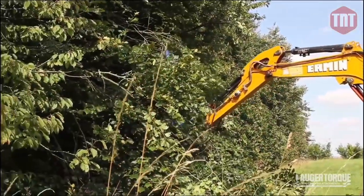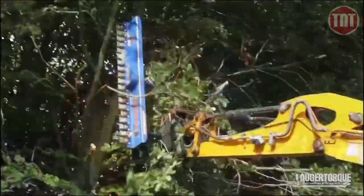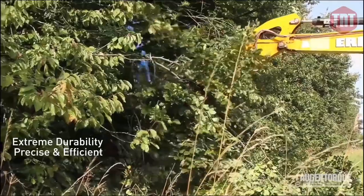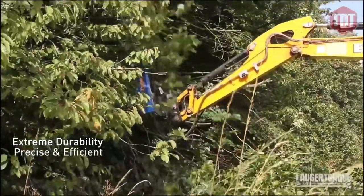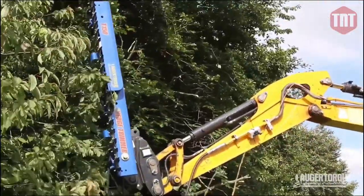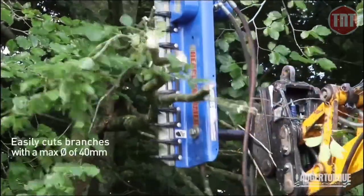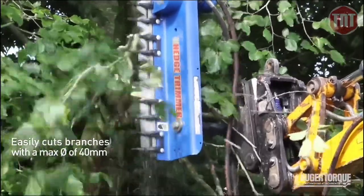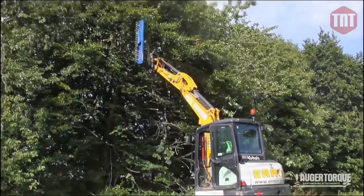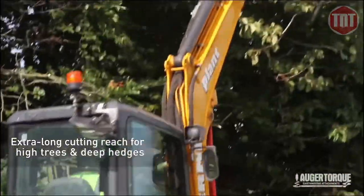The hedge trimmer is also ideal for cutting long grass. The bar length of the hedge trimmer is 1.5 meters and can be extended to a massive 2.5 meters by attaching a 1 meter extension. The trimmer is extremely neat and accurate and performs to a very high standard. The hedge trimmer is extremely durable — individual cutting teeth can be replaced as and when needed.